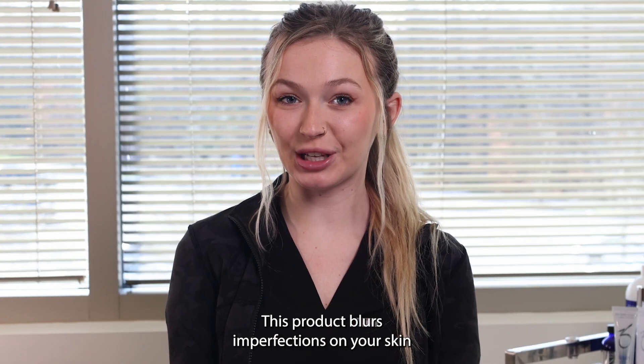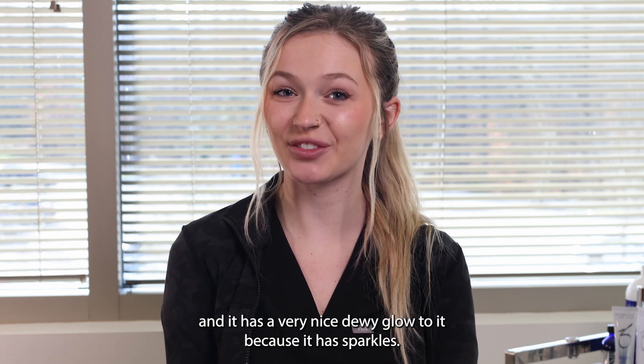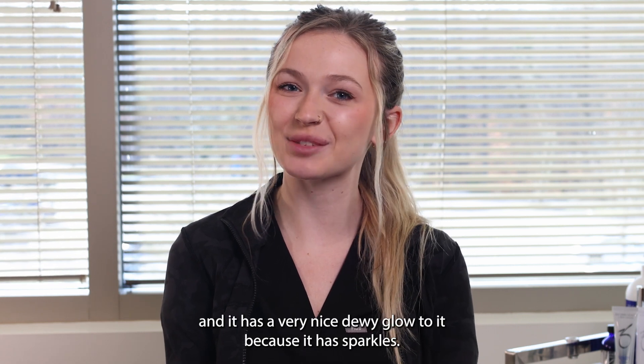This product blurs imperfections on your skin and it has a very nice dewy glow to it because it has sparkles.